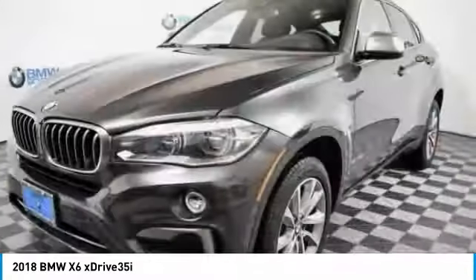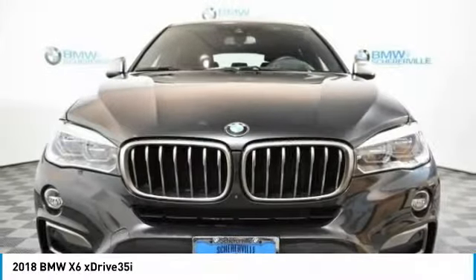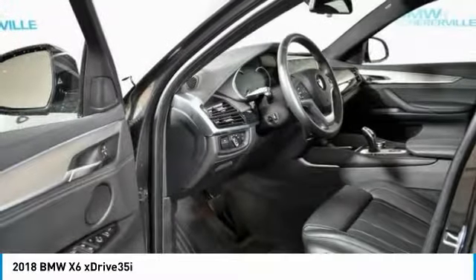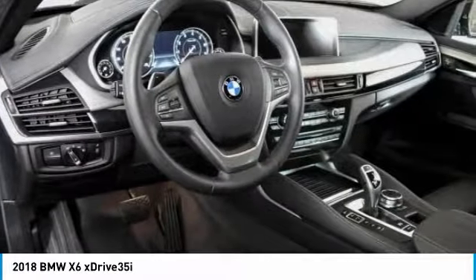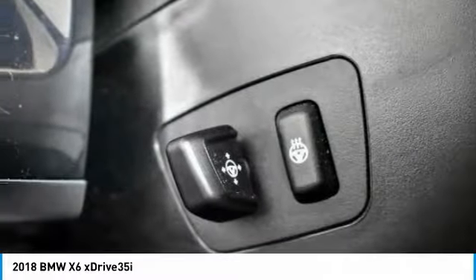Power liftgate, navigation system, keyless entry, power passenger seat, traction control, dual airbags, leather-wrapped steering wheel, power steering, four-wheel disc brakes. This beauty will even make your house keys jealous. Drive it today.